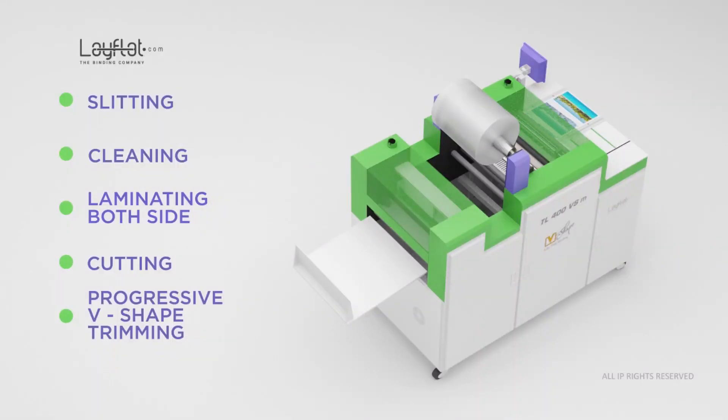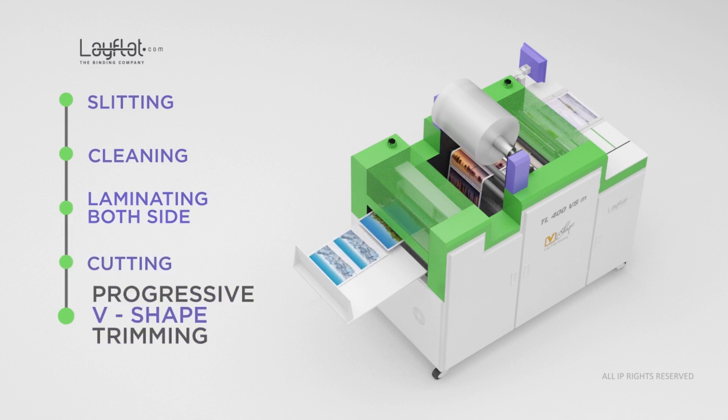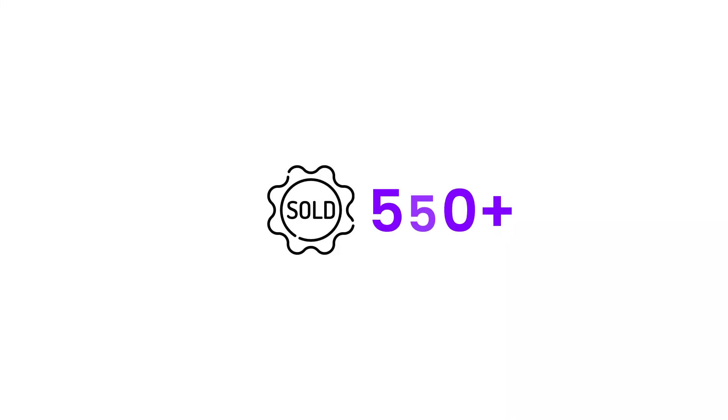Since 2020, LayFlat.com AG has been creating industrial LayFlat binding technology, and so far we have fabricated and sold over 500 plus plastic binding machines. We have collaborated with significant printing companies like HP Indigo, Canon, Fujifilm, and Konica Minolta, to name a few.